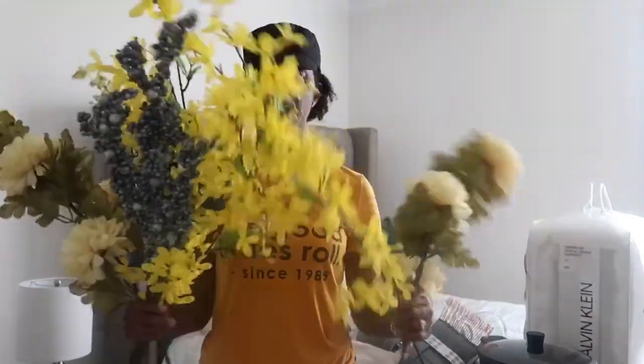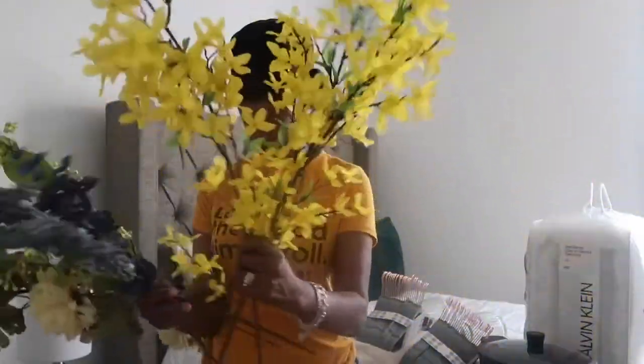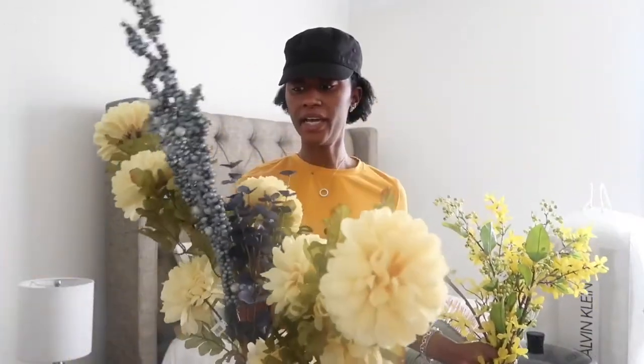I bought these flowers from the At Home store. These yellow ones are going in the front of my house — I have a tall vase with some greenery and I'm going to add this yellow for some color in the summertime. These other three flowers I'm going to cut down and arrange in the vase I bought so they'll be thick and full. Those will be displayed on my counter in my kitchen.